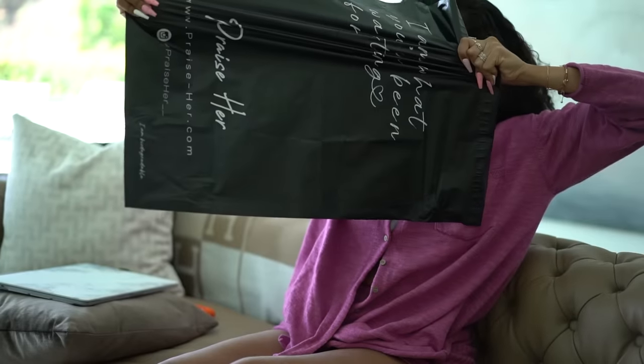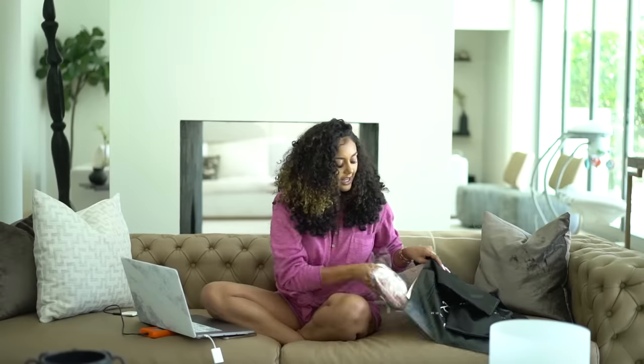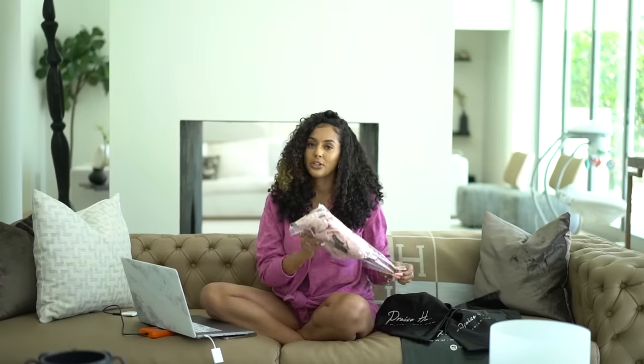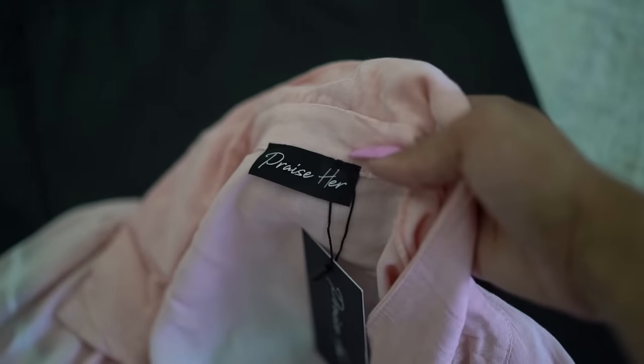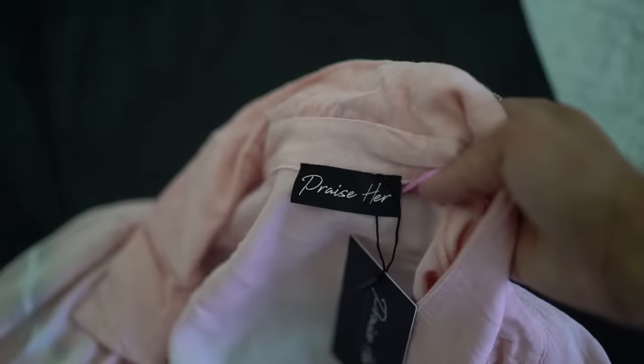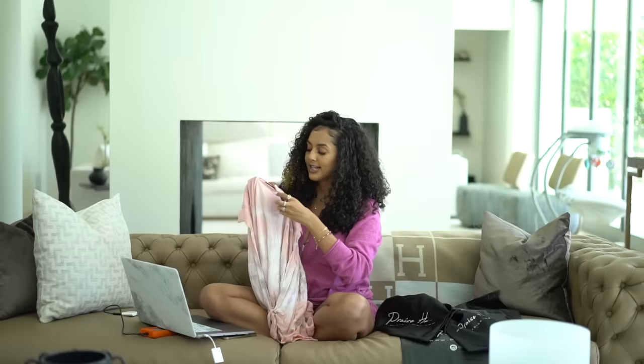The poly mailer has a cute little message that says 'I am what you have been waiting for.' On the bottom it says 'Praise Her' with my website and Instagram handle, and the item is biodegradable — I wanted that on the packaging. On the back it's a simple seal and it's super high quality. I also have a whole separate video on private labeling, which I'll link here — that's basically where you take off the manufacturer's fabric label and put your own.